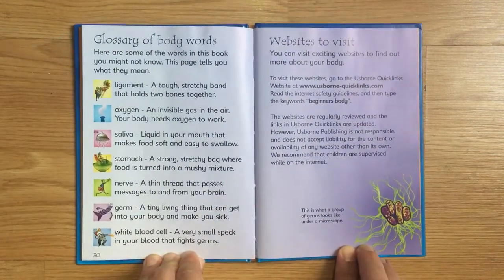Glossary of Body Words. Here are some of the words in this book you might not know. This page tells you what they mean.